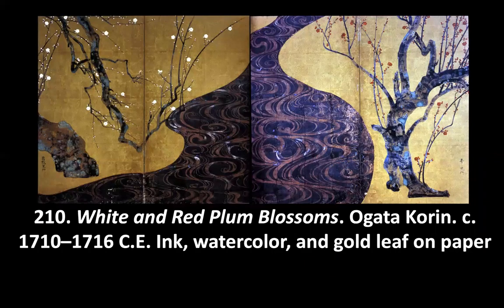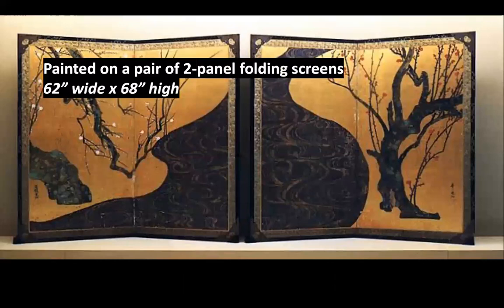The next artwork is White and Red Plum Blossoms by Ogata Korin, 1710 to 1716 — about 500 years later, still Japanese art. This is ink, watercolor, and gold leaf on paper, but this is actually a screen. The materials say it's on paper, though, and it is painted on a pair of two-panel folding screens.